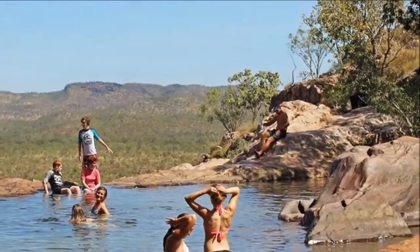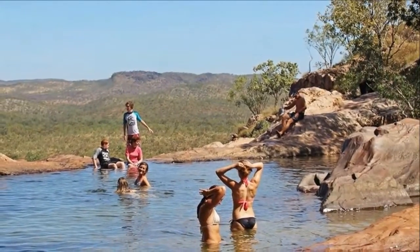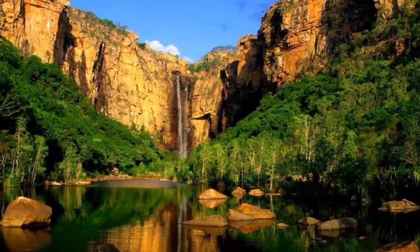Another great place to cool off is Gunlum Falls. From the campground, hike to the top of the falls for views all the way to far-off Arnhem Land. Then take your pick from a series of crystal-clear pools shaded by eucalypts.